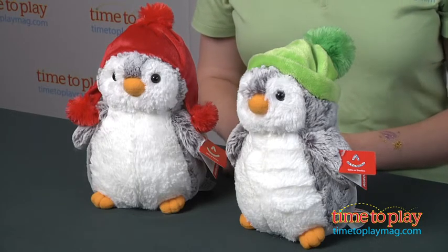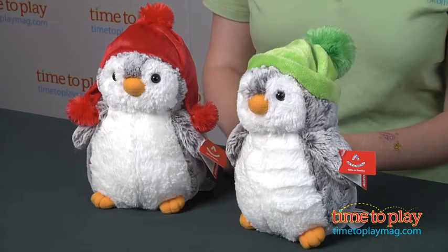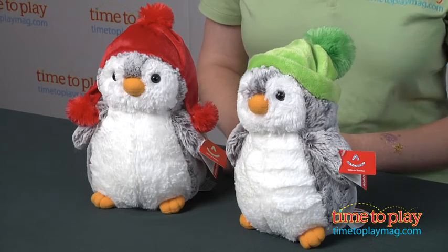Because these have a winter theme, they make great holiday gifts, but kids 18 months and up will probably want to cuddle up with these cute penguins all year long. And if you want to find out more information on these items, such as how much they cost and where to buy, then come visit timetoplaymag.com, your number one source for all things play.